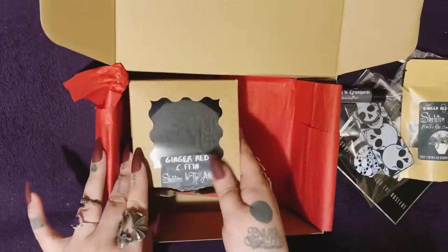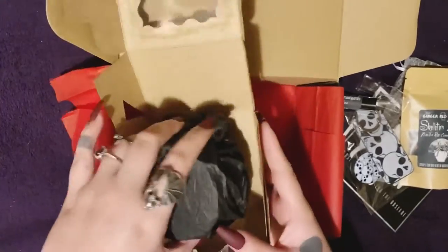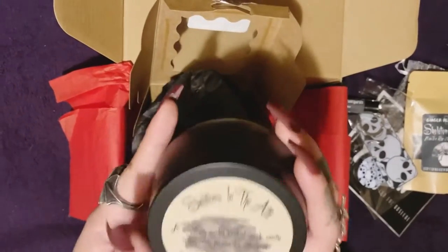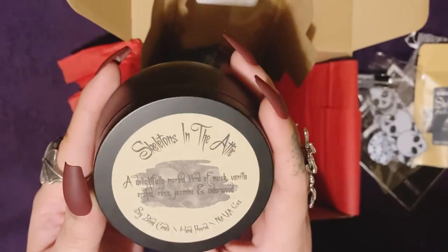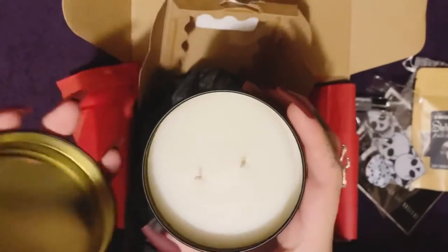And then lastly we have the Skeleton in the Attic candle — just a black tin. Skeleton in the Attic: a delightfully morbid blend of musk, vanilla, orchid, rose, jasmine, and cedarwood. It's a soy blend candle — the lid just pops off.